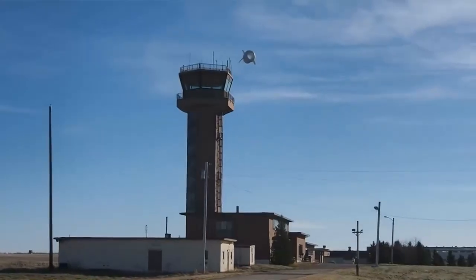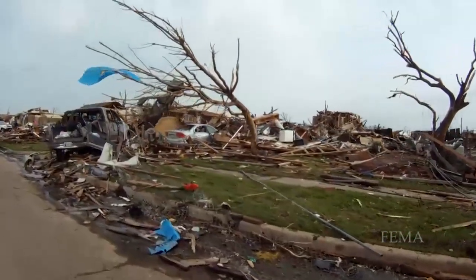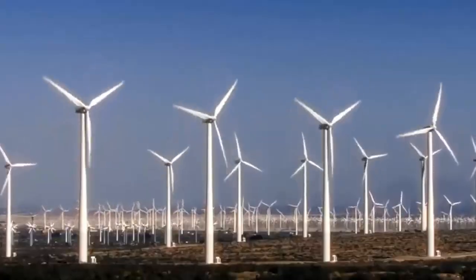Alteros CEO Ben Glass hopes to deploy the BAT in the future alongside first responders in emergency situations, when access to an electric grid is unavailable. The team feels this technology has the potential to avoid many of the key challenges facing traditional wind turbines.